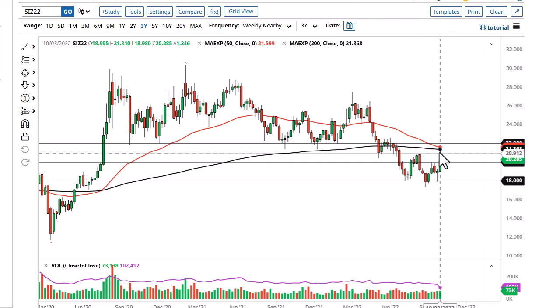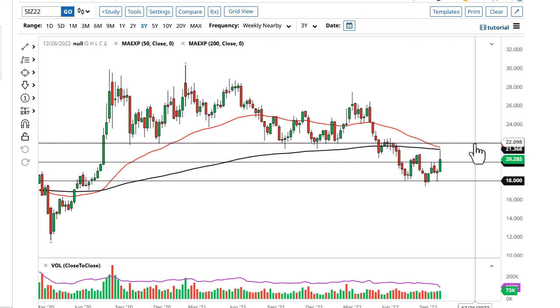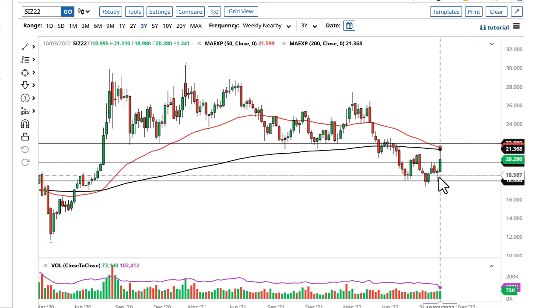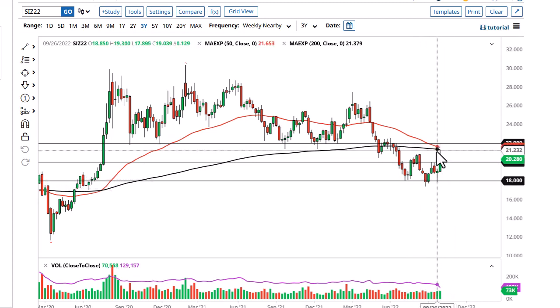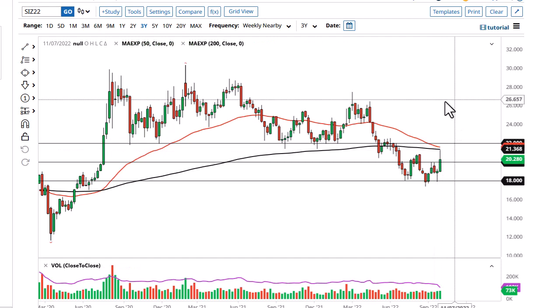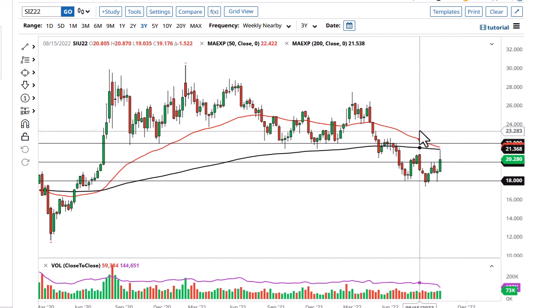The most important thing to pay attention to is the give back here at the 200-week EMA. It looks like $20 is going to be tested — if we break down below $20, then we could see a significant amount of selling pressure. I don't have any interest in trying to buy this market, but having said that, if we were to take out $22, then it's likely we go to $26.